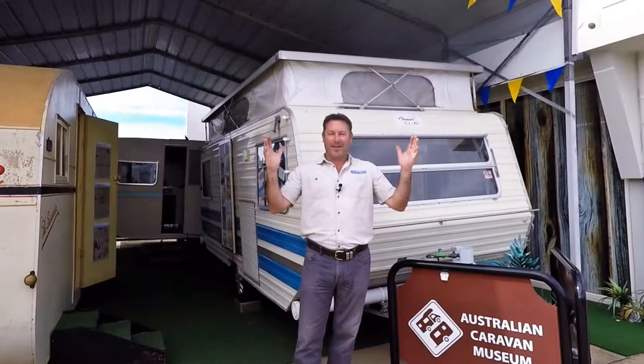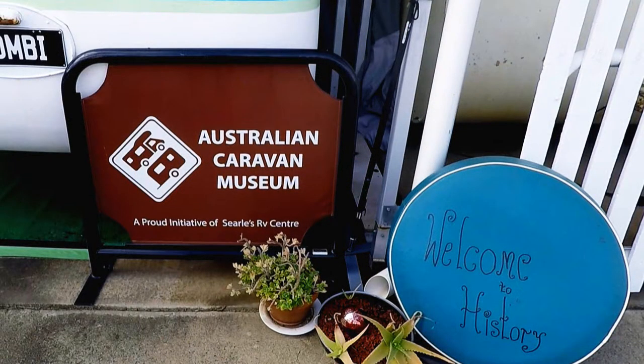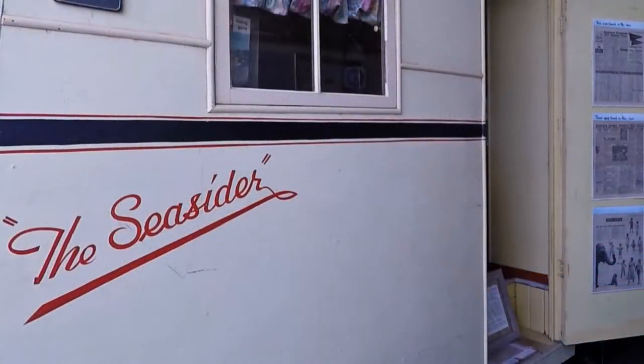After many years and my passion for the caravan industry, I have started the Australian Caravan Museum. Let me take you into the museum and have a look around. The first one here is a Seasider.